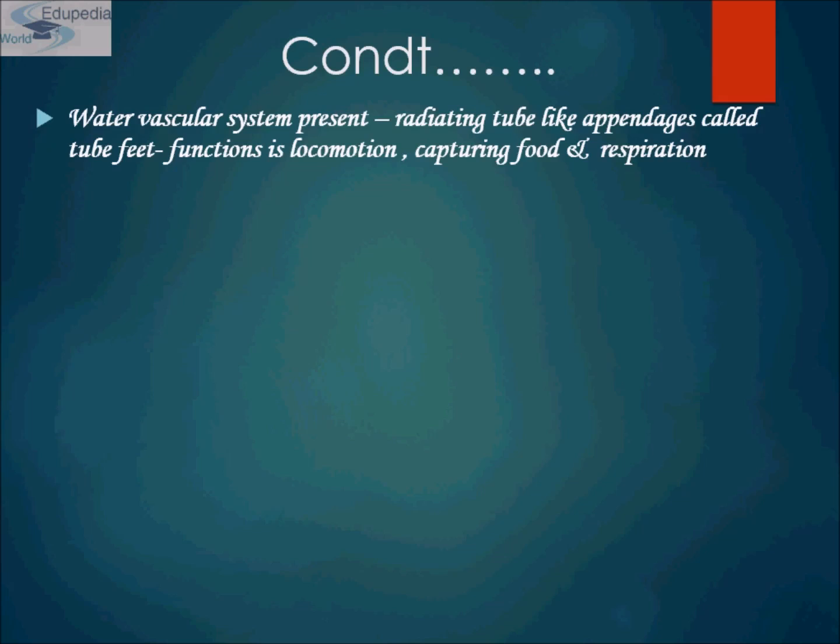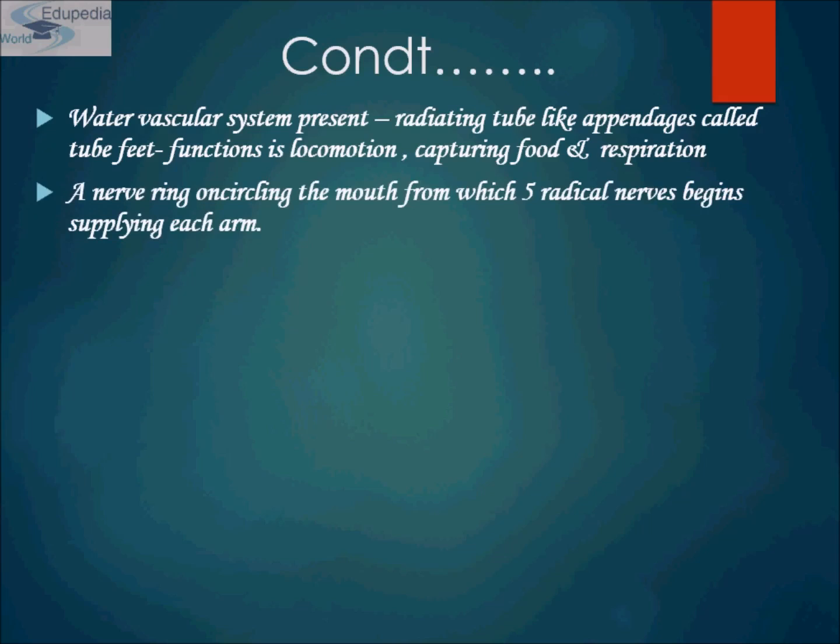There are many derived features of the water vascular system in echinoderms, including an embryological origin from the left mesocoele, podia arranged along branches called ambulacra, and the central circumesophageal ring.